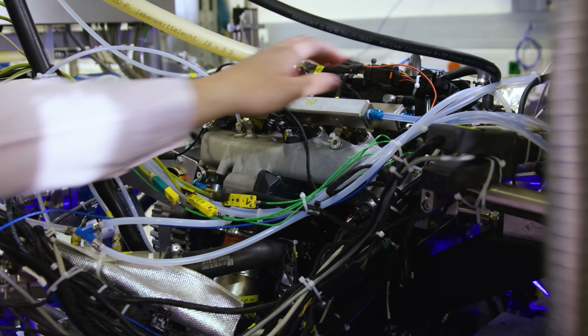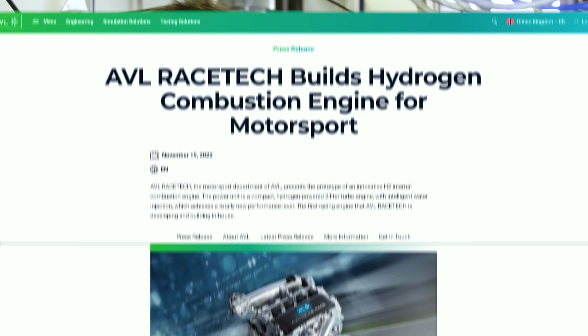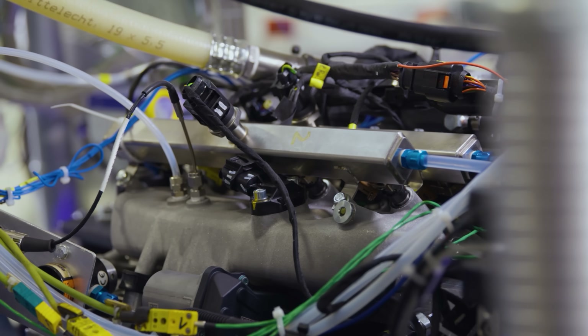And here it is — AVL Racetech's two-litre hydrogen turbocharged combustion engine, announced in 2022 and now running on the dyno. Rene is managing the testing. Can you talk us through what makes this testbed different to a regular fossil fuel testbed?